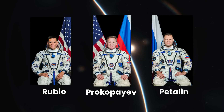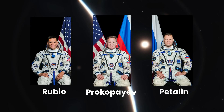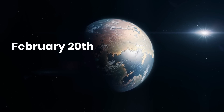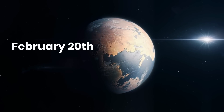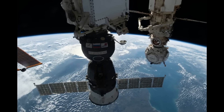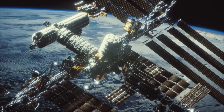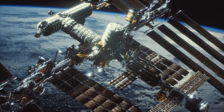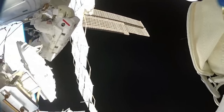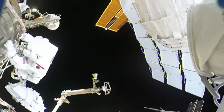The MS-22 crew, consisting of Rubio and Russian cosmonauts Sergei Prokopeev and Dmitry Petelan, will return to Earth on February 20 via an unmanned Soyuz launch from the space station. The Soyuz MS-22 spacecraft, originally intended for a six-month mission, may still serve as a lifeboat in case of an emergency on the International Space Station prior to its arrival. The seat liner maneuver is necessary because the MS-22 can only safely transport two astronauts instead of three due to its compromised condition.